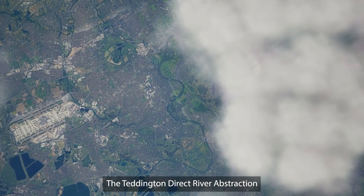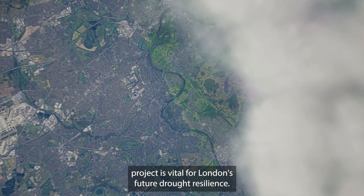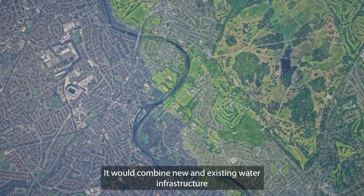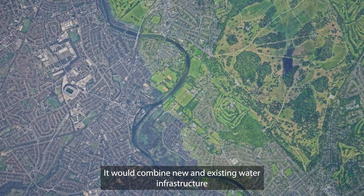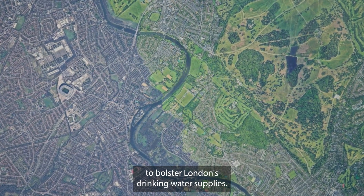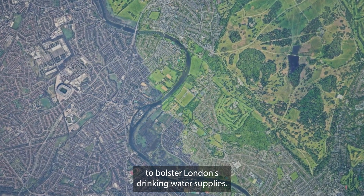The Teddington Direct River Abstraction Project is vital for London's future drought resilience. It would combine new and existing water infrastructure in the boroughs of Hounslow, Richmond and Kingston to bolster London's drinking water supplies.